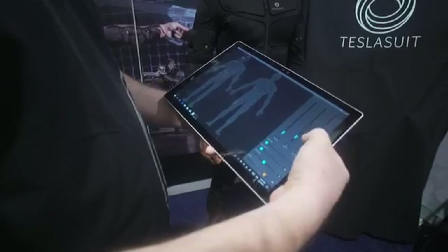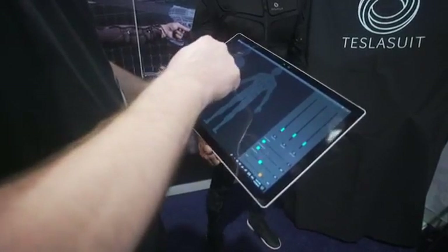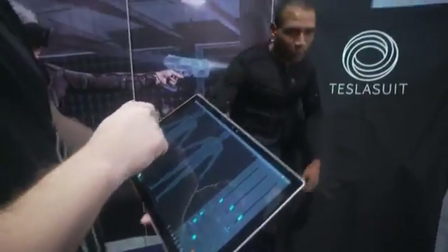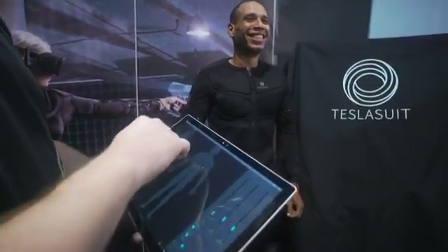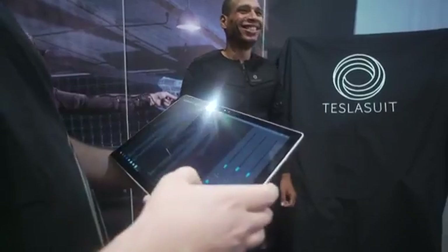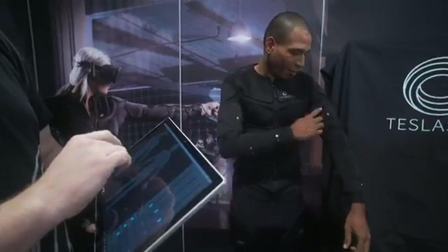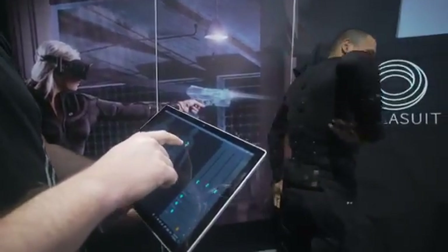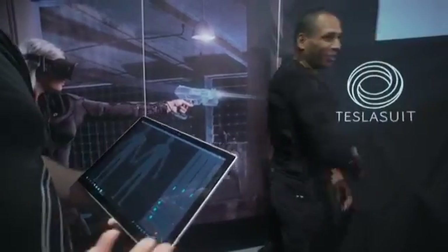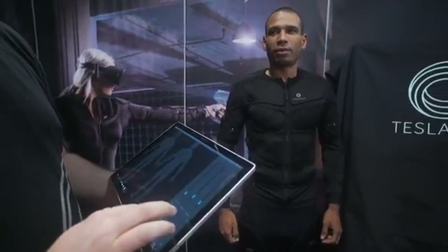Let's crank it up a bit so you can feel things. Gary, tell us where you feel it. So yeah, Gary is clearly a real person — what do you feel now, Gary? I feel it in my arm. There you go — it's completely wireless and we can still transmit the sensations over the air.